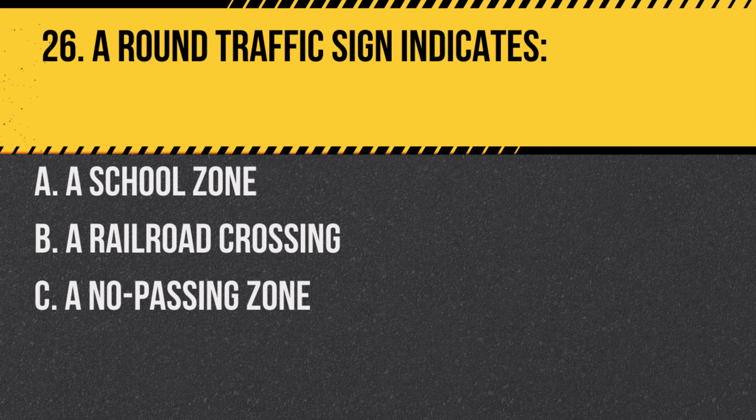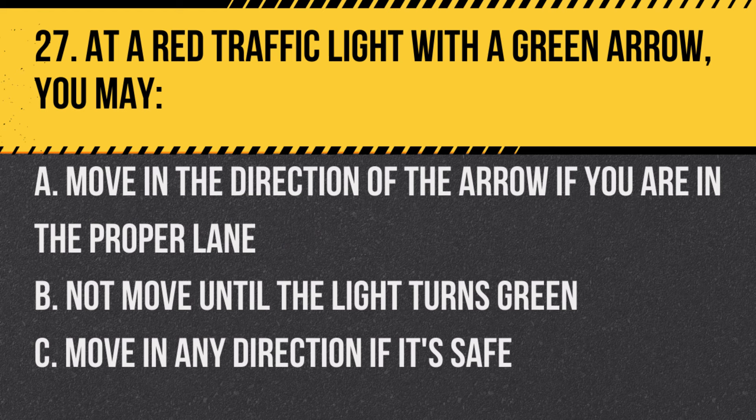Question 26. A round traffic sign indicates: A. A school zone. B. A railroad crossing. C. A no passing zone. Answer: B. A railroad crossing. Round signs in New Jersey indicate an upcoming railroad crossing.